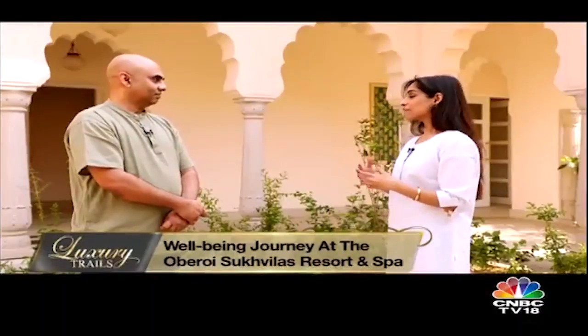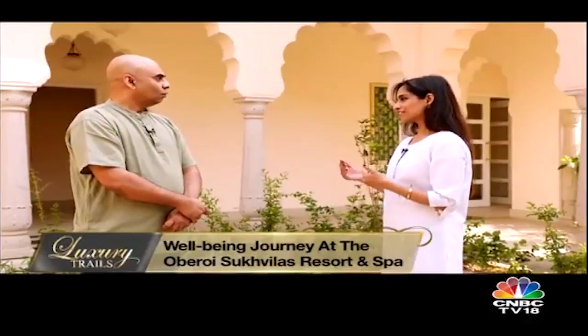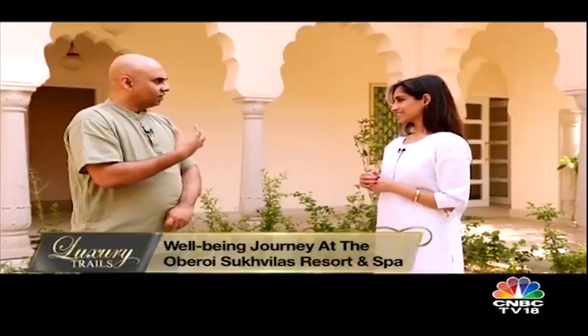Ayurveda deals with spirit, body, mind, and environment. While we can't control the external environment as much, we can control the internal environment. The word Sukh literally means good space — so you create a good space within and around you, and eventually what's within will reflect outside.